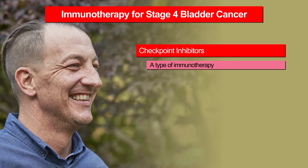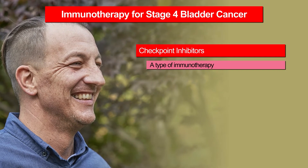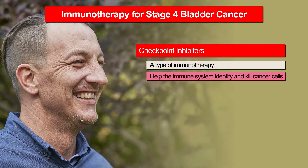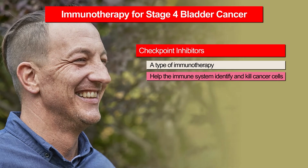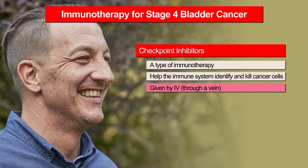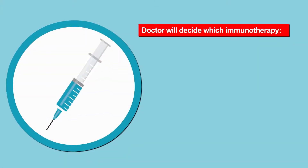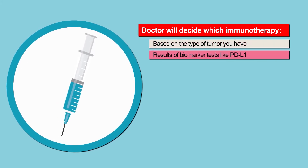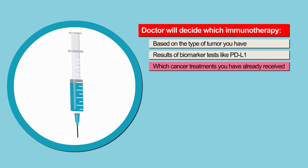Checkpoint inhibitors are one type of immunotherapy. They stop certain cell proteins that fight off the immune system, helping the body's immune system to identify, attack, and kill cancer cells. There are a number of checkpoint inhibitors that can be used to treat bladder cancer, and they are given by IV. Your doctor will decide which immunotherapy is right for you based on the type of tumor you have, results of biomarker tests like PD-L1, and which cancer treatments you have already received.